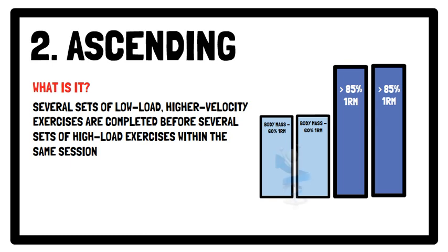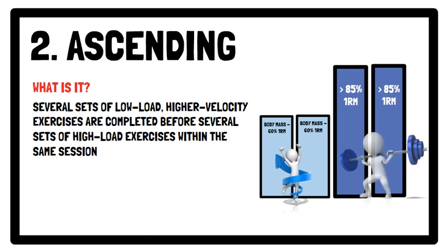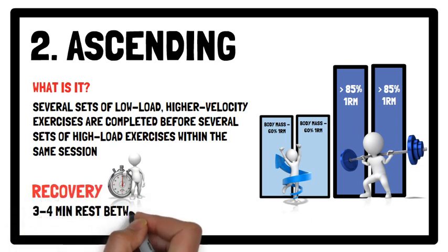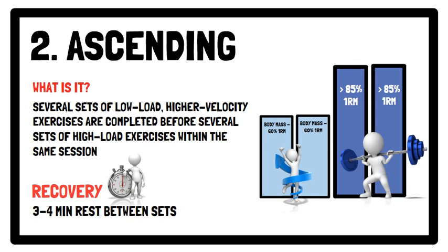In terms of exercise selection, a counter movement jump could be prescribed for the light load exercise, and a back squat above 85% of one repetition maximum could be prescribed for the heavy load exercise. In terms of recovery, 3 to 4 minutes rest between sets is recommended.